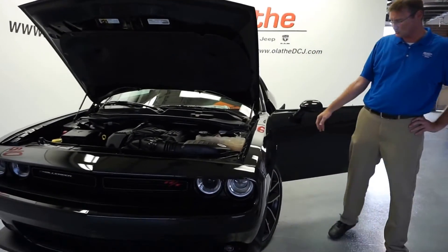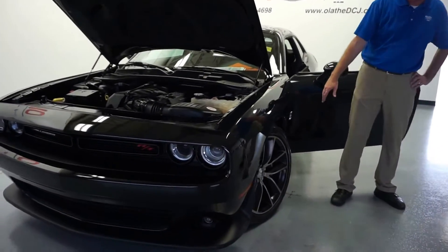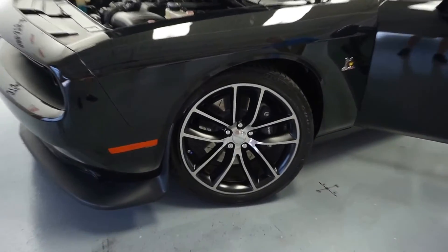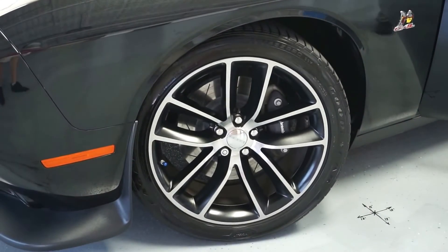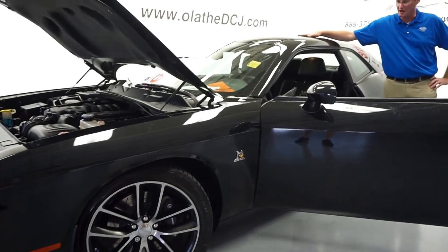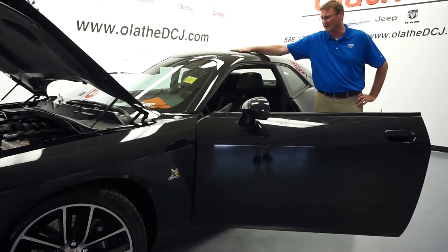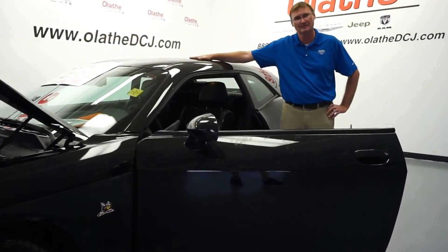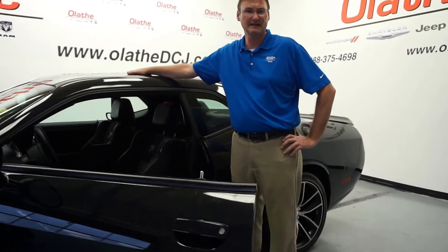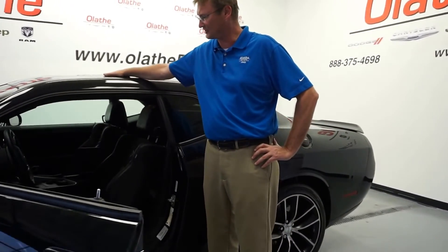The vehicle has 20-inch rims with Brembo brakes. It also features blind spot monitoring, power tilt telescopic steering wheel, automatic headlights, automatic windshield wipers, cruise control, heated front seats, heated vented seats, and a heated steering wheel.